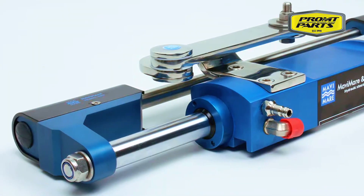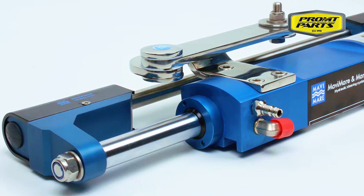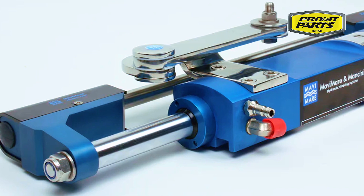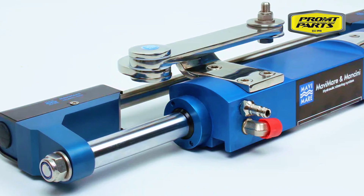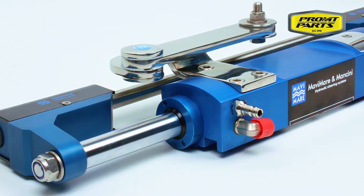Designed and manufactured in Italy, the Mavi Marie GF350HD is engineered to handle a single outboard motor up to 350hp, or twin 350hp engines with counter-rotating propellers — a total steering capacity of 700hp.